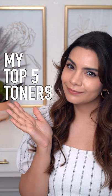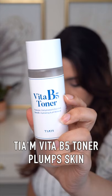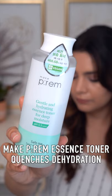My top five hydrating toners. TM Vita B5 Toner features Panthenol and makes my skin so plump. MakePreme Essence Toner is so good for dehydrated skin.